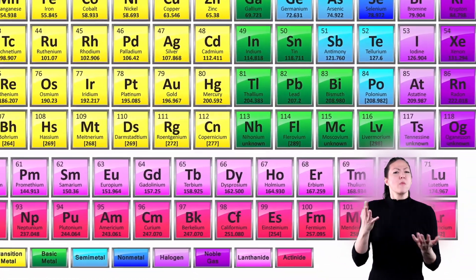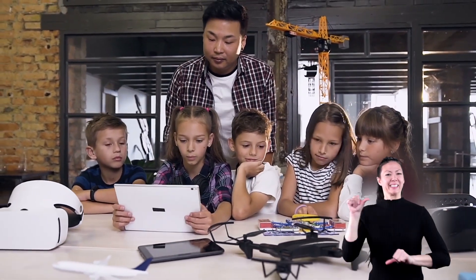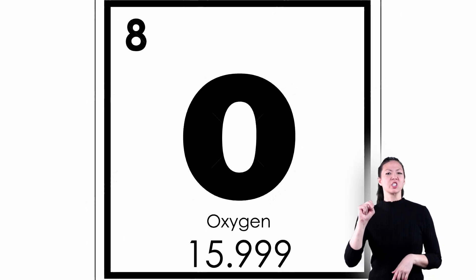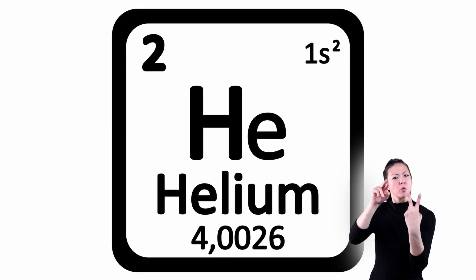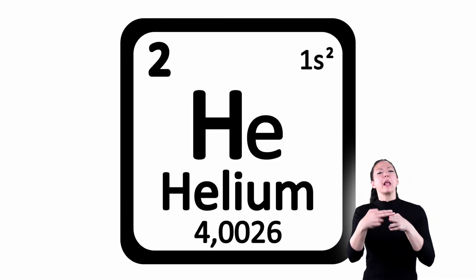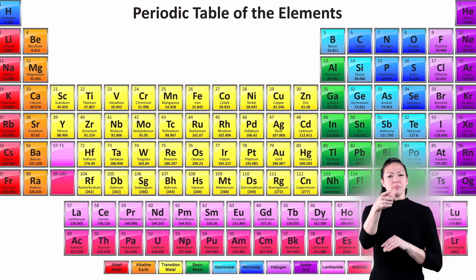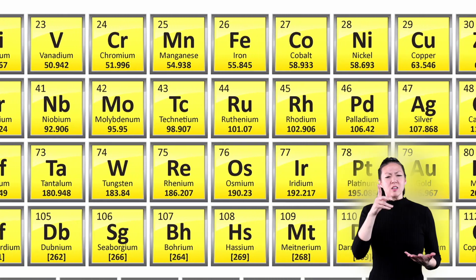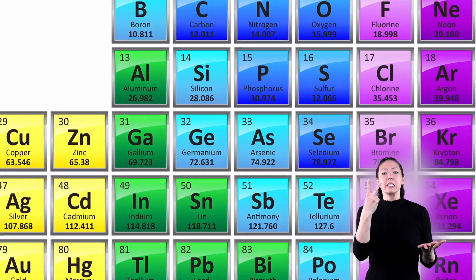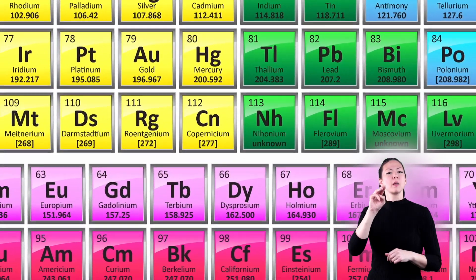You'll probably spend a lot of time studying this chart as you continue learning about science. This is the element oxygen — the number eight means that the atoms that make up oxygen have eight protons. This is helium, and its atoms have two protons. The number at the bottom tells us the atomic weight of the element. Just as the letters in a word tell you what the word is, the number of protons, neutrons, and electrons that make up the atoms in an element tell you what the element is.